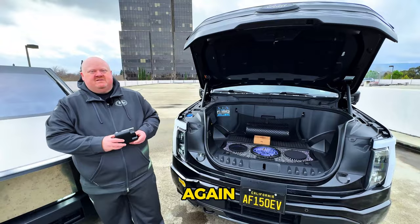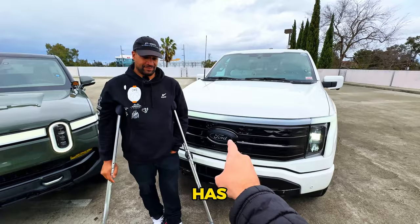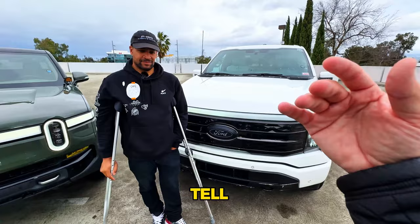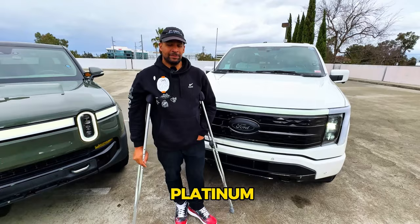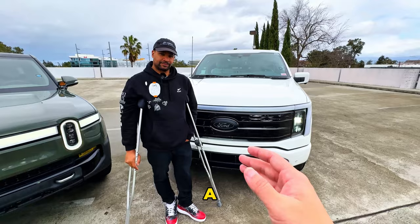Now we're with Sergio, a big EV enthusiast who has driven trucks, Model Xs, and Teslas across the country. He has the Ford F-150 Lightning Platinum Edition. The Platinum Edition starts at $91,000 and has a rated range of 300 miles.